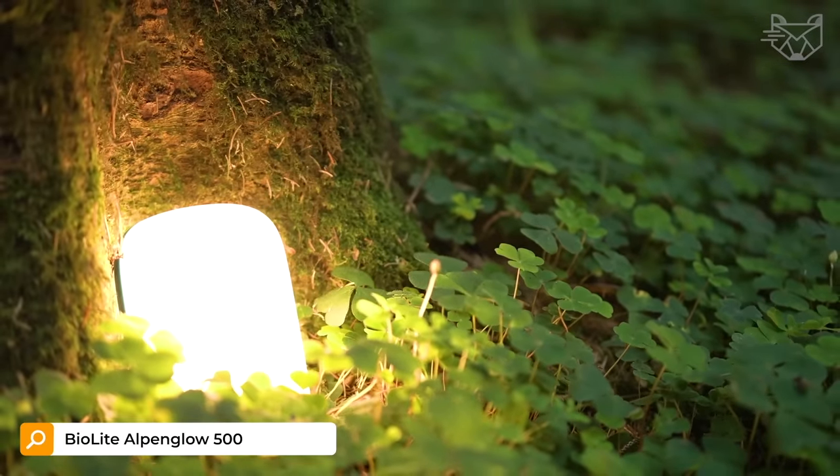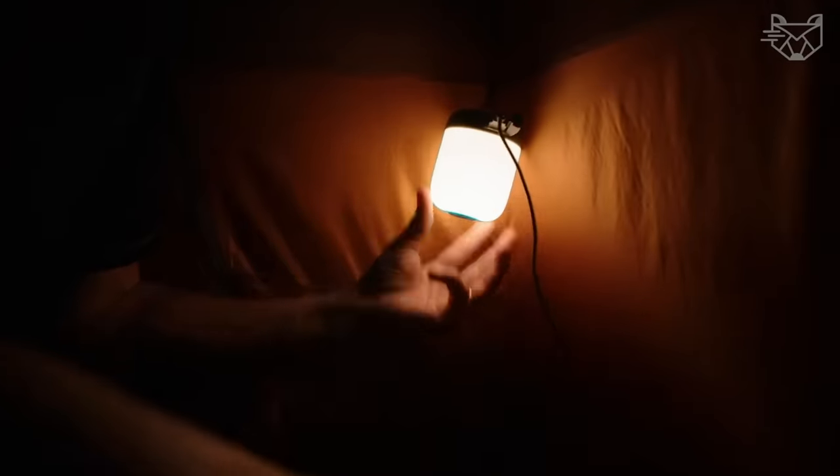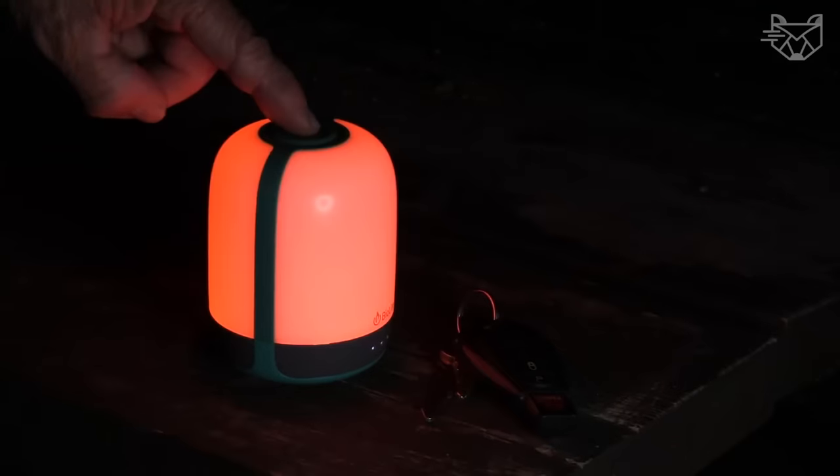In every camping trip, it is critical to take lighting, and the BioLite Alpenglow 500 Lantern will help you with this. It is a powerful camping lamp with 500 lumens of power and the ability to recharge your gadgets from the built-in battery.